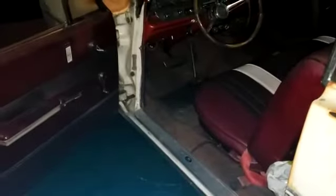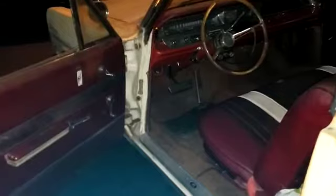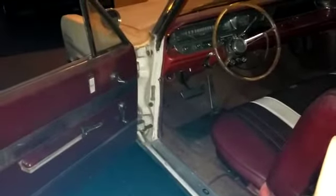More than anything, I took it for a spin right now. It has the original 389 V8.